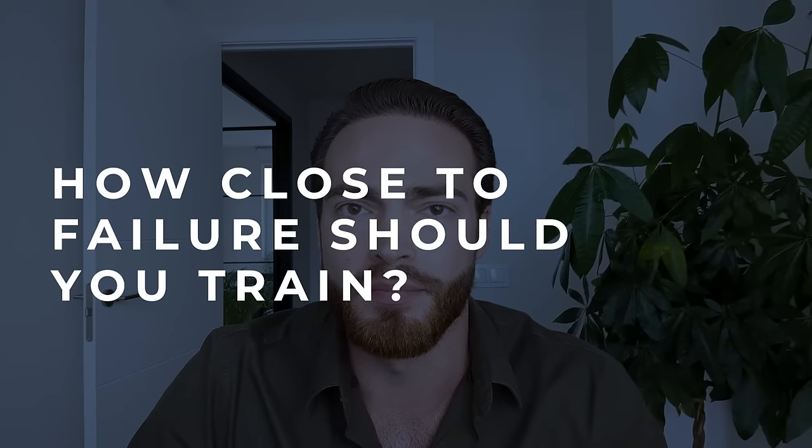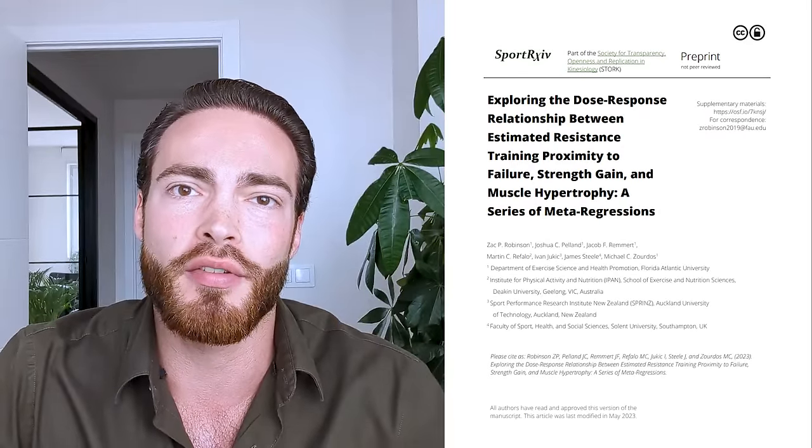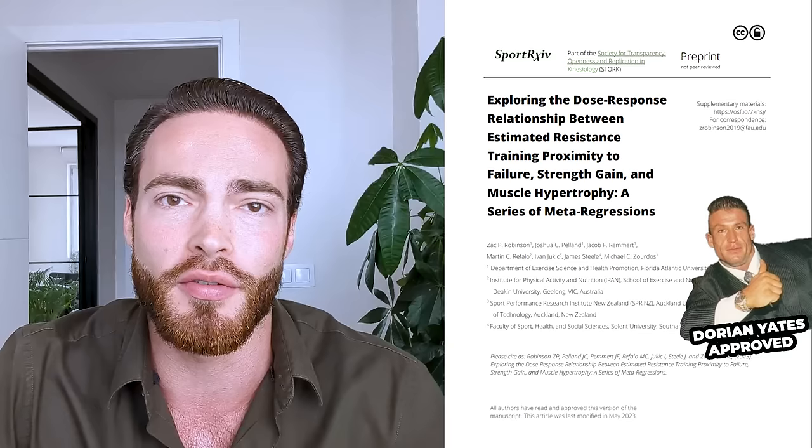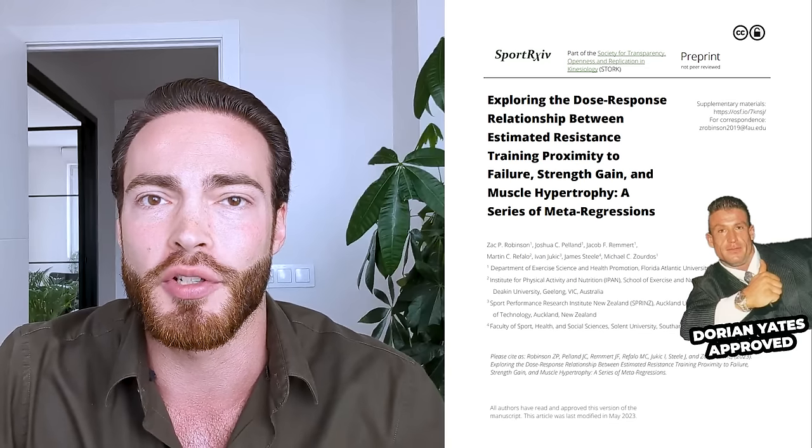How close to failure should you train? A recent meta-analysis has shaken up the fitness community by concluding that you should train pretty much to failure every set. That seems to be the conclusion if you read the results at face value. This has also led to a resurgence of the effective reps model. In this video I'd like to cover that meta-analysis, the science of how close to failure you should train, and associated terms like junk volume.